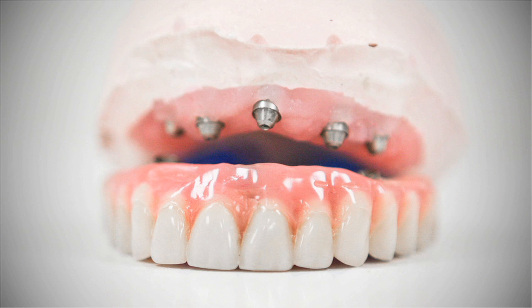We are able to extract any remaining teeth, insert the implants immediately, and on the same day attach a set of teeth that are permanently anchored to the implants.